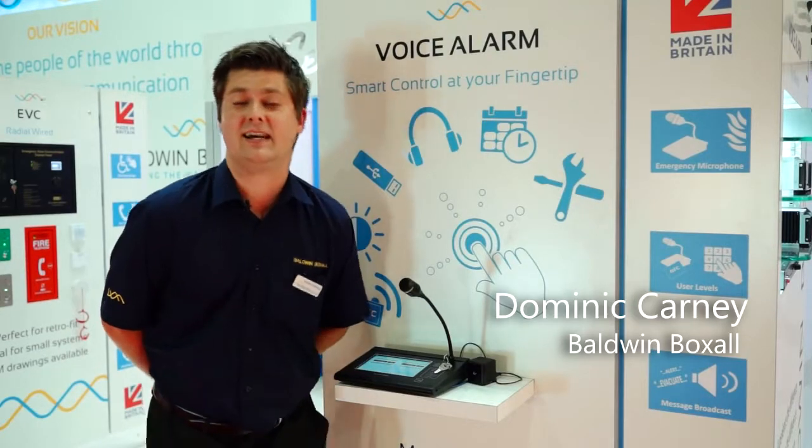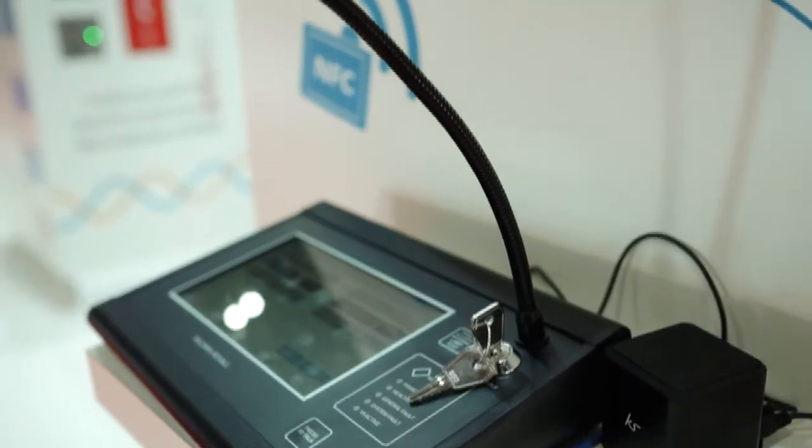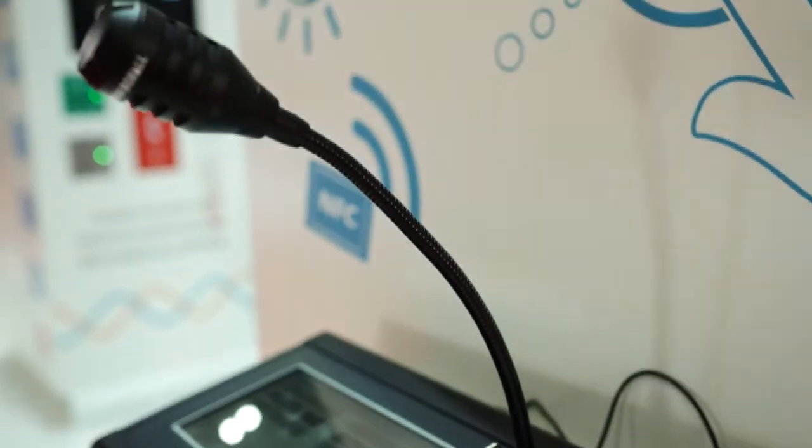Hi, my name is Dominic Carney, Building Boxall. Today I would like to talk to you about the new touchscreen microphone that Building Boxall has recently introduced to the marketplace.